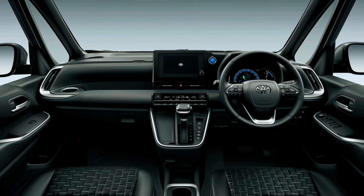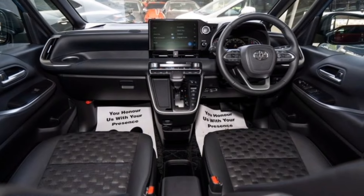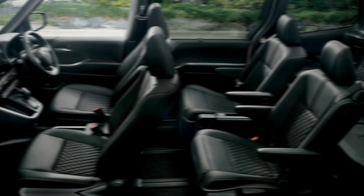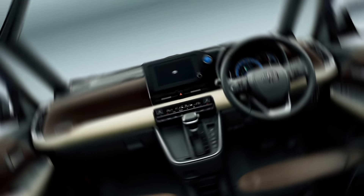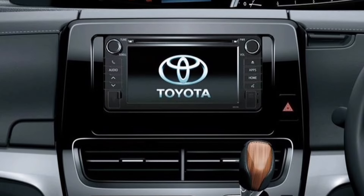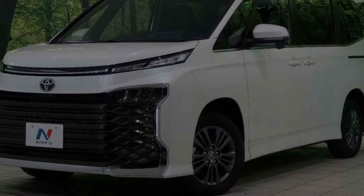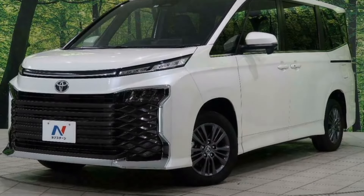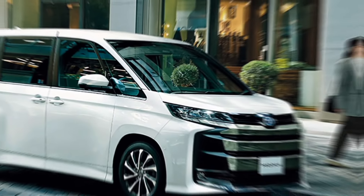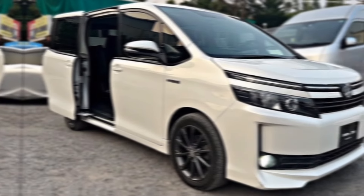The interior of the 2024 Voxy and Noah is just as impressive as the exterior. It's clean, modern, and functional, with plenty of space for passengers and cargo. The seats are comfortable and supportive, and there's plenty of legroom and headroom in all three rows. The infotainment system is controlled through an 8 or 10.5-inch touchscreen, compatible with Apple CarPlay and Android Auto. There's also a panoramic sunroof available, which makes the cabin feel even more spacious.